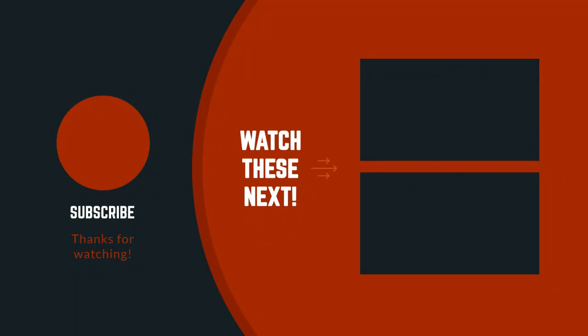Thanks for watching the video. I hope you like this video. If you have any questions related to these products, you can leave a comment down below. I will get back to you as soon as possible.